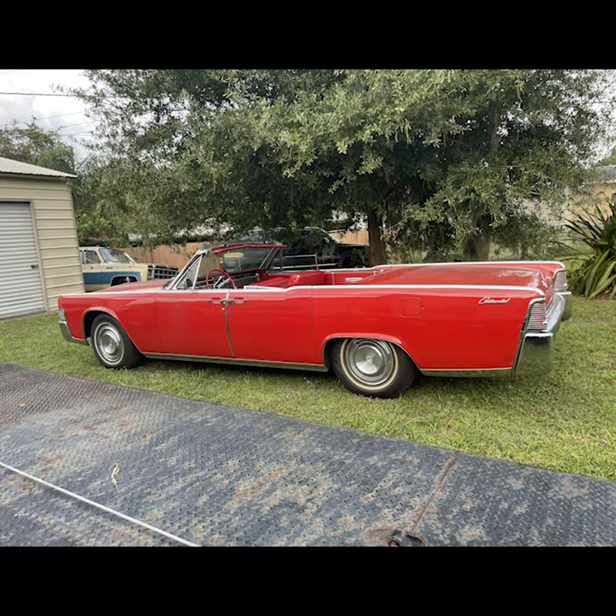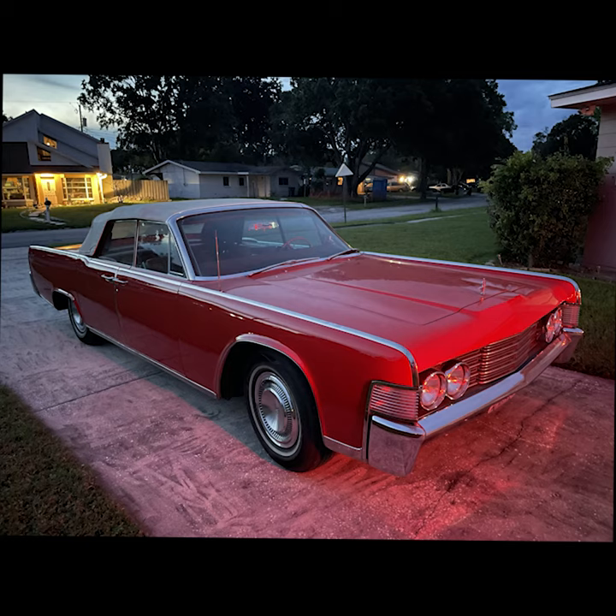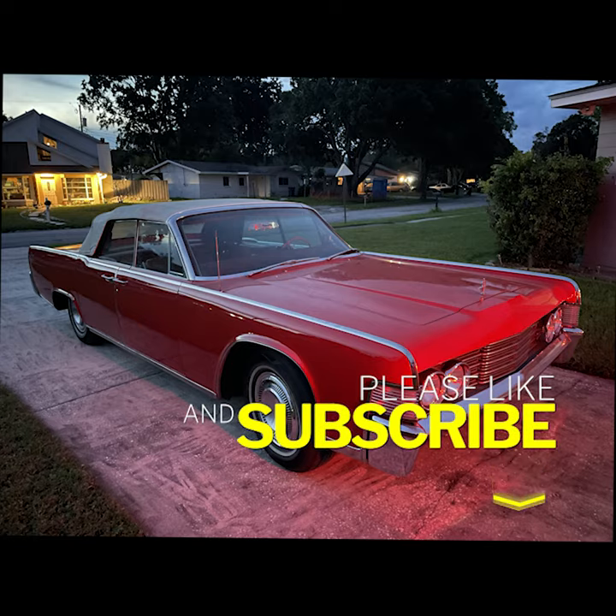Steadily it rises — public preference for Lincoln Continental as the symbol for today's luxury motoring. A car whose classic styling has already become a tradition.